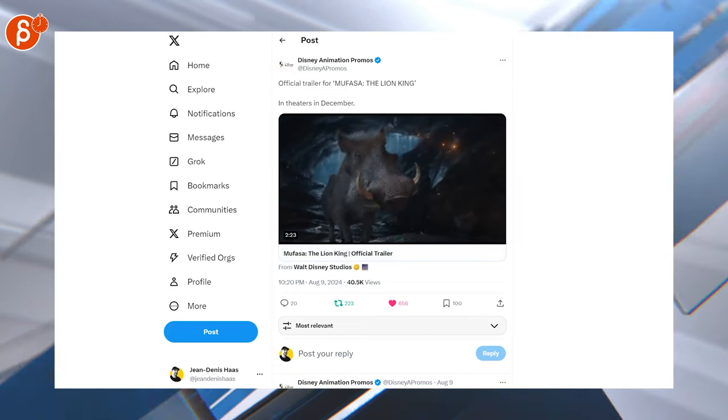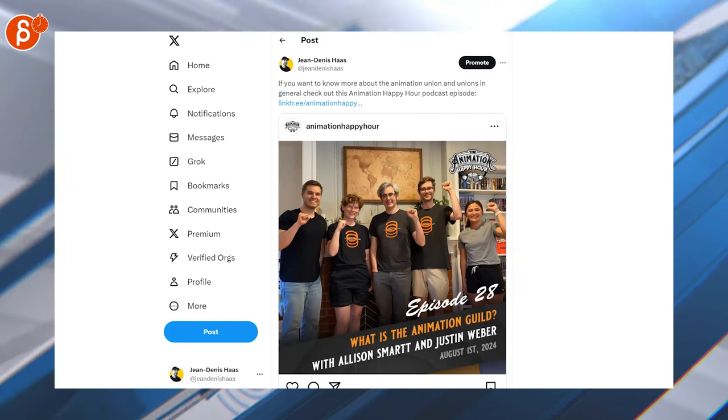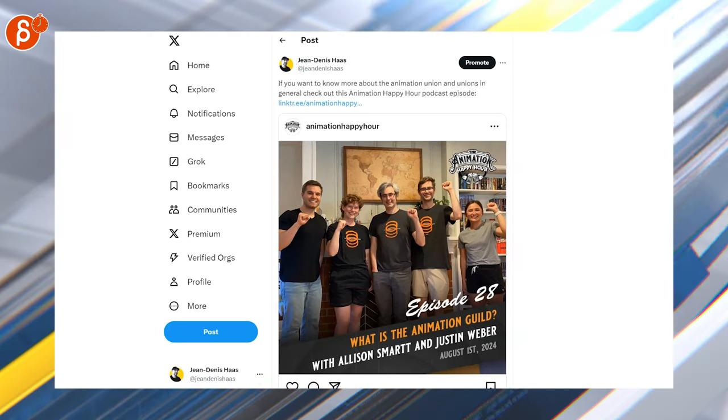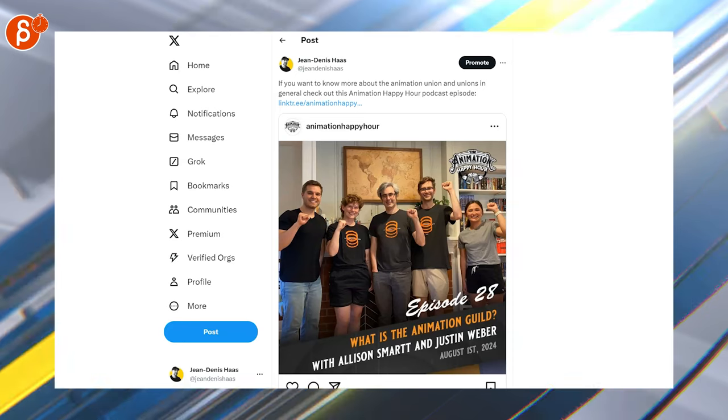This is a cool podcast I have in my recommendations video on my channel — this is the Animation Happy Hour. It's all about the Animation Guild and more information generally about the guild and the unions. Very interesting, definitely check it out, I highly recommend it.